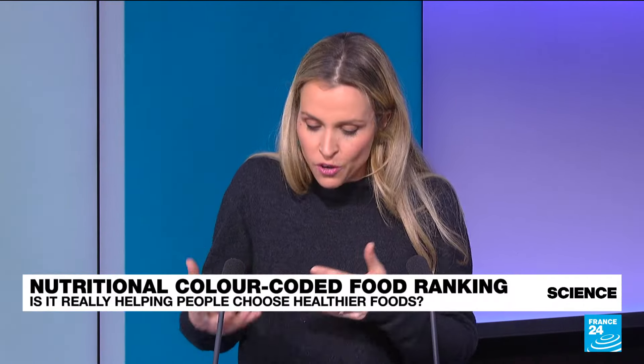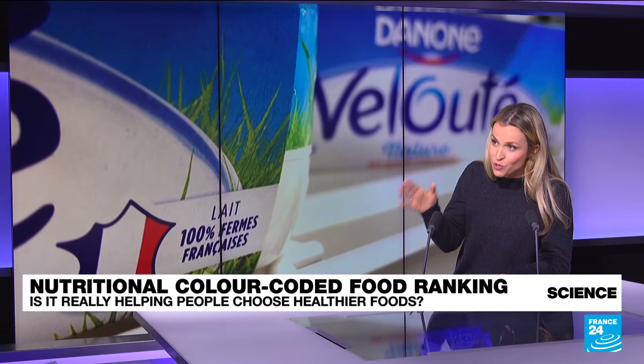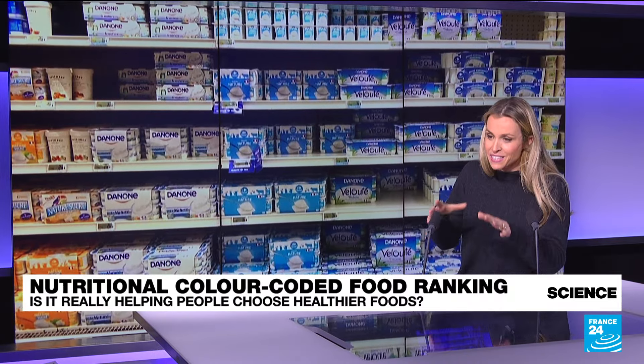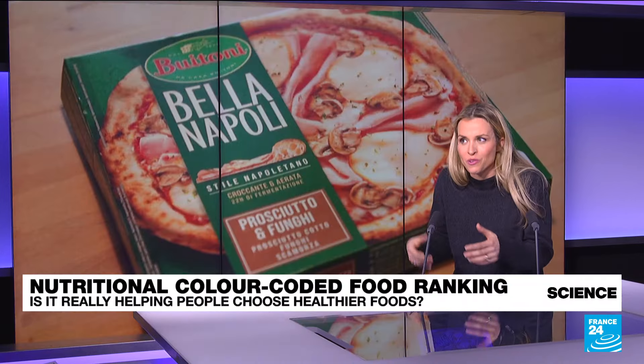The new Nutri-Score is going to try to rectify this — it's going to be tougher on sugar, salt, and also on sweeteners. And it's going to reward products that are rich in iron and calcium. Some brands have already dropped the label because it's not mandatory, such as the organic brand Bior. This is making quite a ruckus in France because they decided to drop it two months before the beginning of the year so that people wouldn't see the drop in the grades.